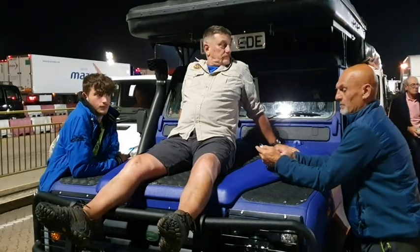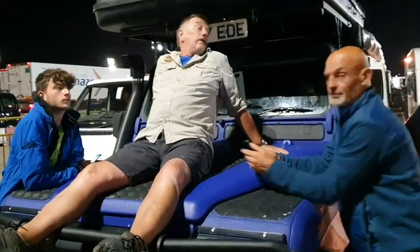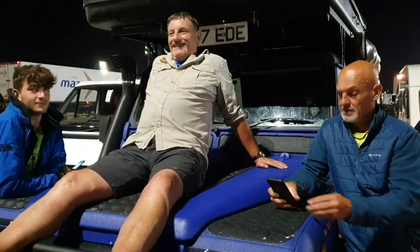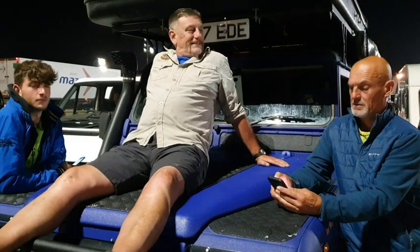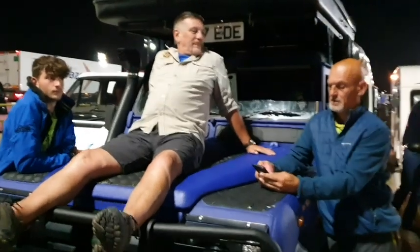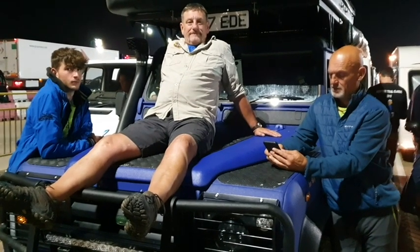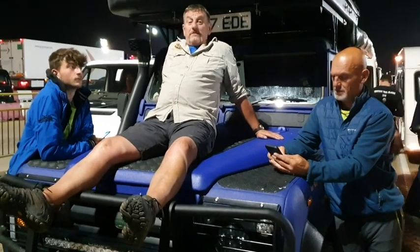So here we are at Portsmouth port, we are just about to embark onto the boat and then we're heading to Cannes. Tomorrow morning we're going to nip into Pegasus Bridge just before we set off south and we'll just get our pictures taken next to the bridge. We were there last year but we'll do that again tomorrow morning. So here we go.